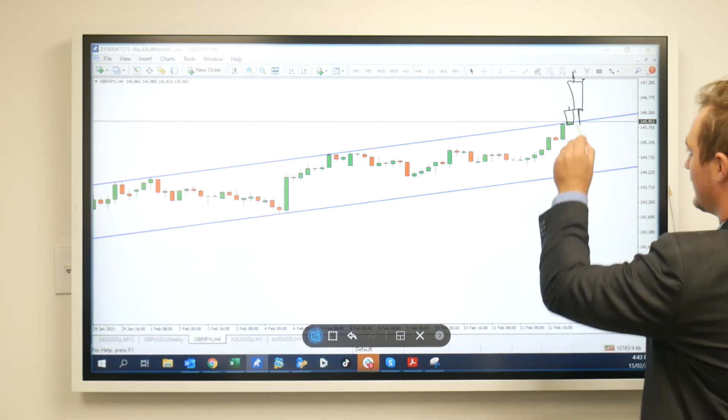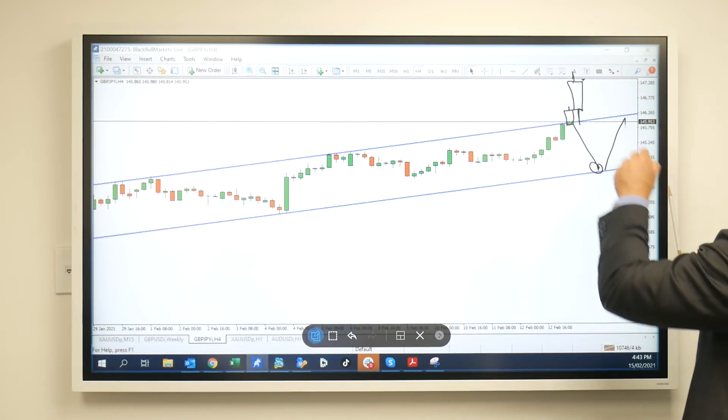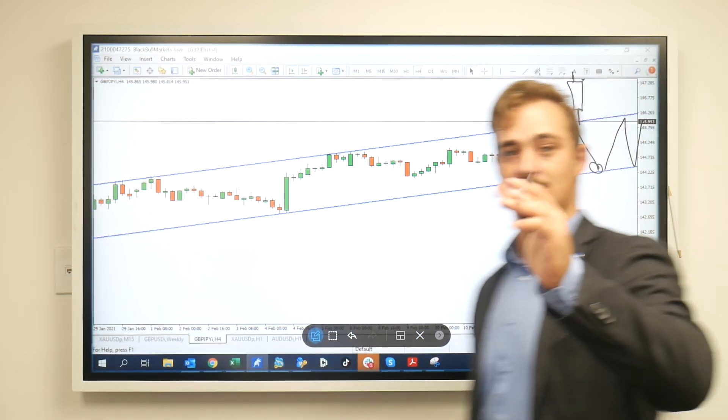However, if it comes to the downside, look for a potential bounce at that channel to continue inside of this area. So stay tuned, trade safe.